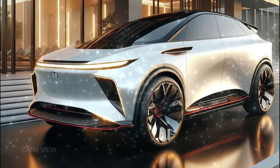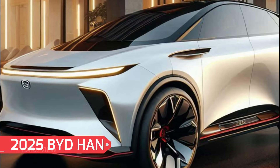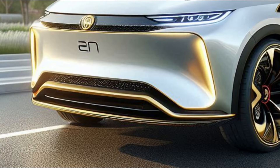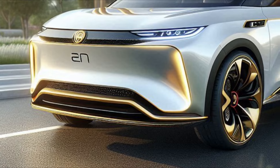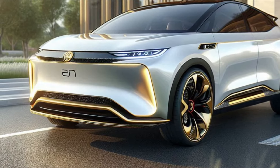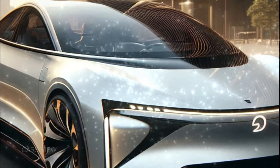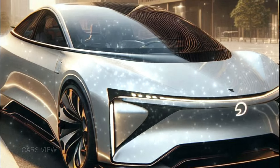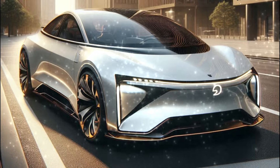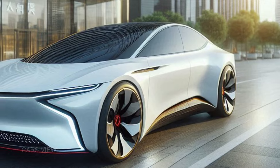First up, let's talk about the exterior. The 2025 BYD Han is a head-turner, no doubt. With a bold front fascia featuring an eye-catching LED light bar that stretches across the grille, this sedan has a futuristic vibe that screams sophistication. The headlights are sharp and angular, giving the car an aggressive yet elegant stance. The aerodynamic design doesn't just look good, it also improves efficiency, making it one of the sleekest and most efficient electric sedans on the road.